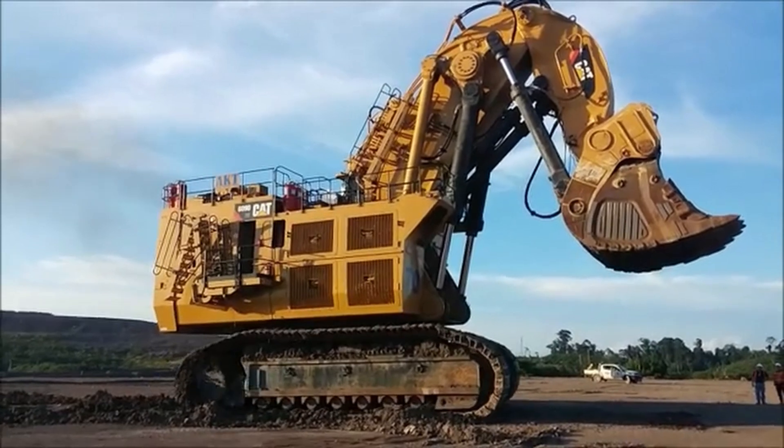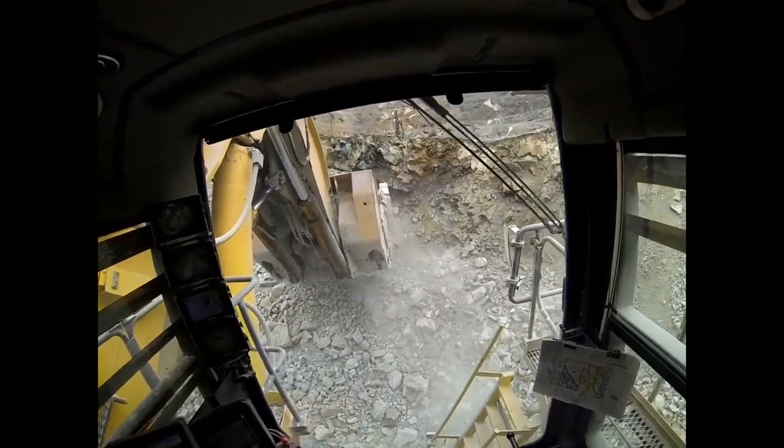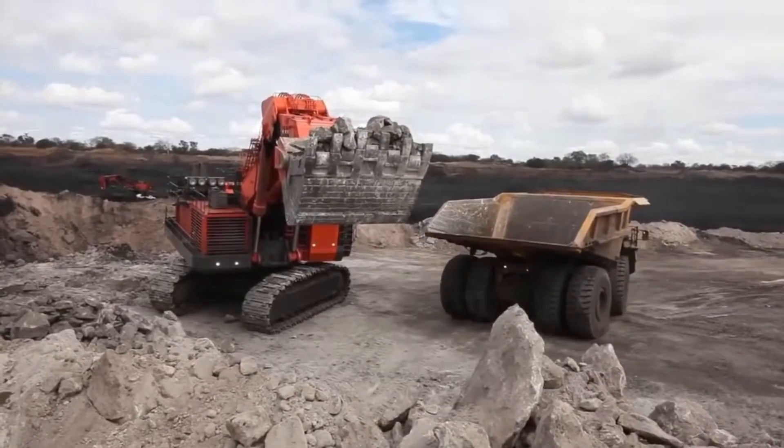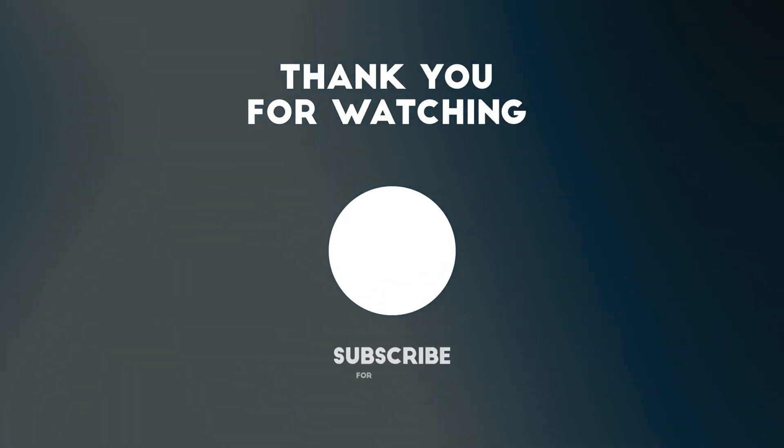And there you have it, Gadget Shark fans — the five biggest and most powerful hydraulic excavators in the world. Packed with incredible specs and unmatched power, they truly are the kings of construction sites. See you in the next one. Bye.